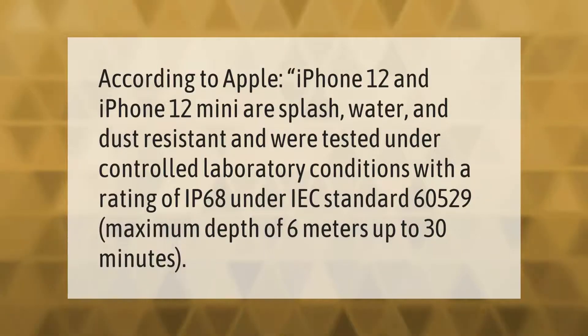According to Apple, iPhone 12 and iPhone 12 Mini are splash, water, and dust resistant and were tested under controlled laboratory conditions with a rating of IP68 under IEC standard 60529, with a maximum depth of 6 meters for up to 30 minutes.